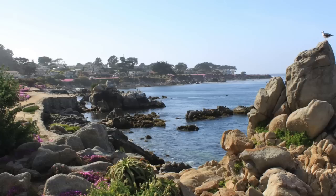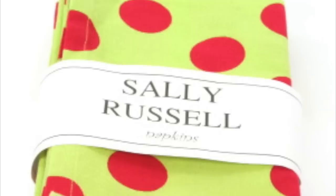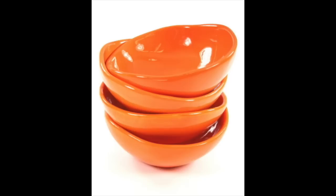Sally Russell was born in San Francisco and raised in one of California's most magical settings: the Monterey Peninsula. Sally was born with a gift for creativity and mixing and matching elements. She's adventurous and daring, and her personality is reflected in her work. Sally is known for artistic designs that incorporate bold and colorful patterns. Her art is playful and uplifting.